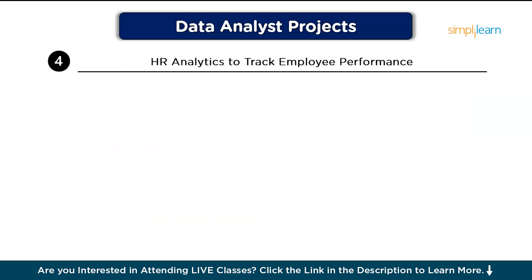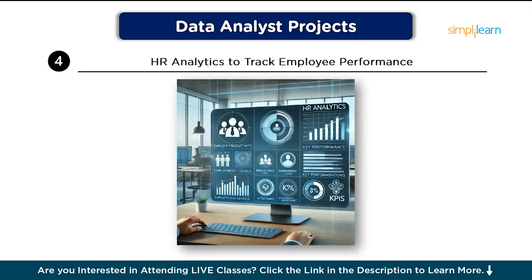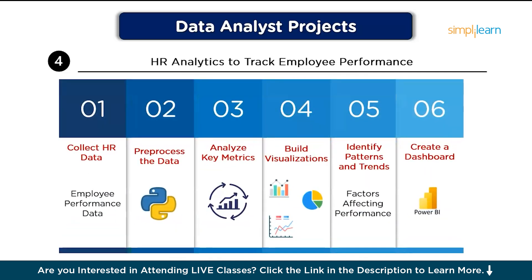Next on the list, we have HR Analytics to track employee performance. This project is about analyzing HR data to track employee performance, identifying trends, and giving actionable insights that can improve employee retention and satisfaction. Step one, collect HR data: gather employee performance data such as productivity scores, tenure, attendance, and engagement surveys.